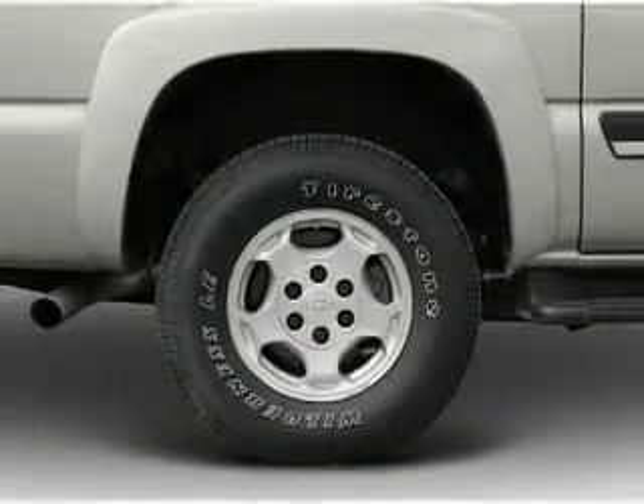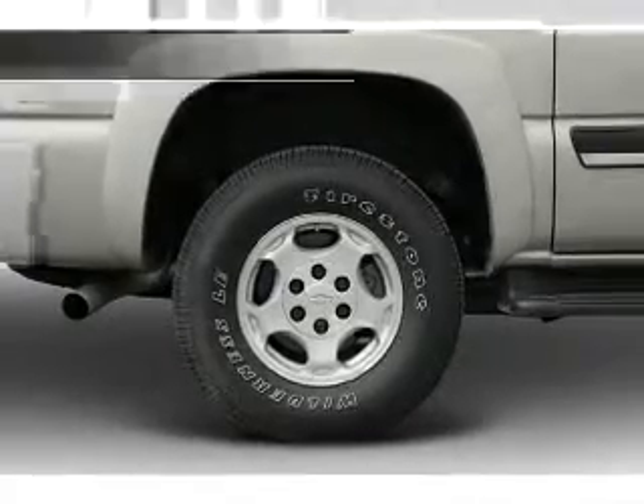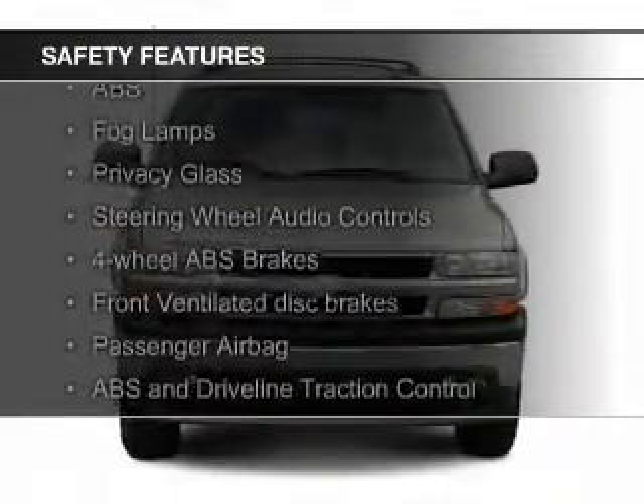A premium sound system, aluminum rims, dual temperature control, and an adjustable tilt steering wheel. Safety was made a priority with these features.